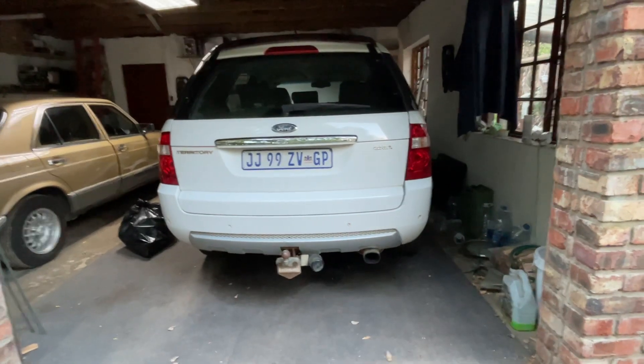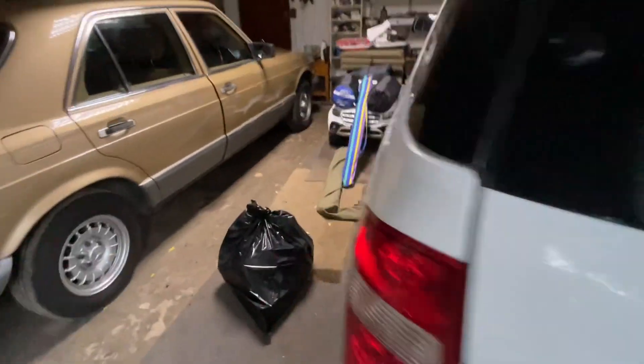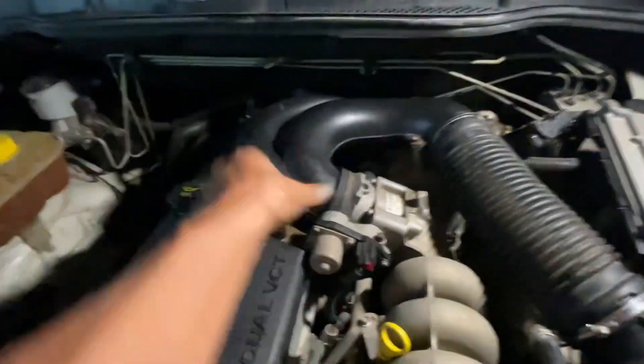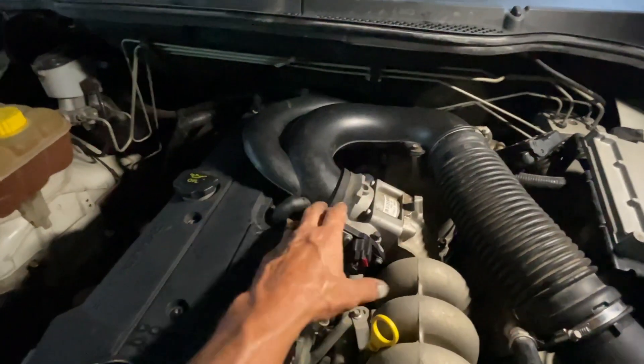One of the known issues was that occasionally the ETC light would come on and the accelerator wouldn't work anymore — it would just idle, because it's a drive-by-wire system. It happened once to me, once to my wife, and once while just idling. I checked YouTube and there were guys talking about throttle bodies, so I pulled it off — and it was absolutely filthy. The previous mechanic, when he removed it to change the plugs, had folded the rubber shroud underneath, so the engine was sucking unfiltered air after the air filter, and all the dirt was getting into the throttle body.